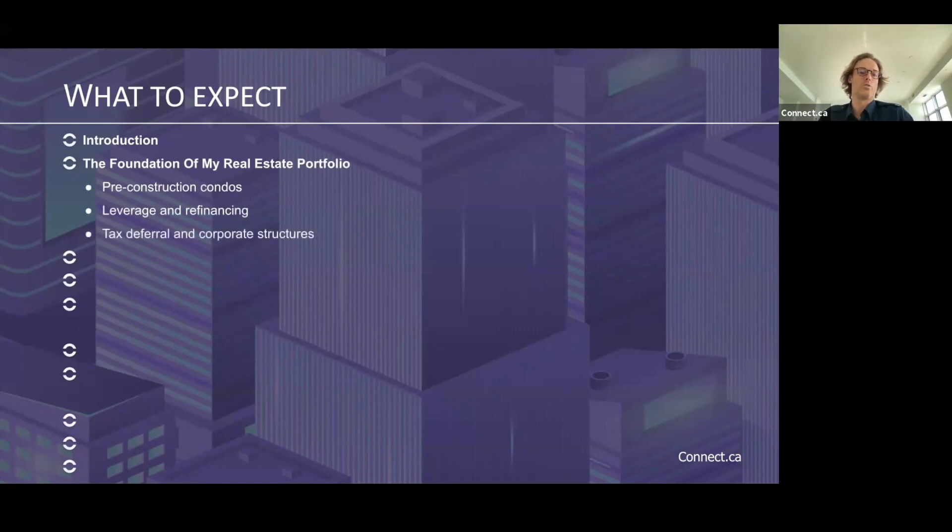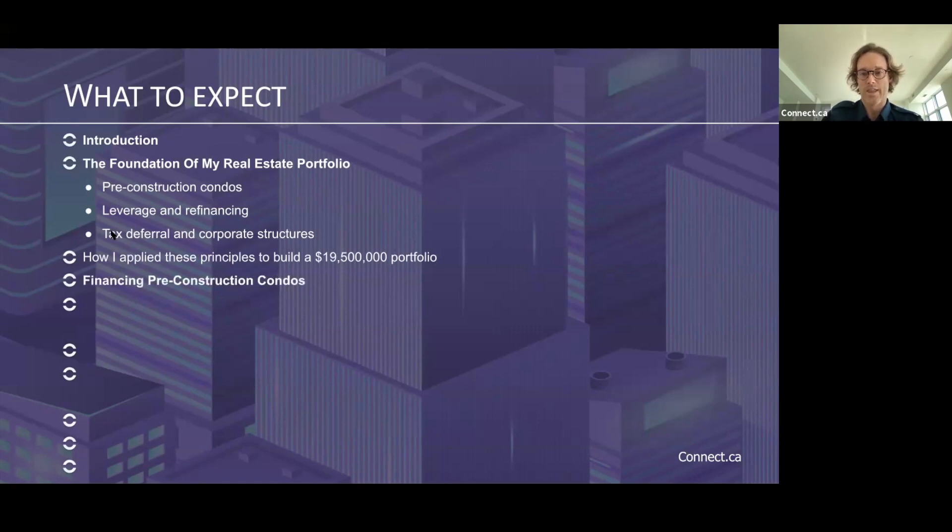And then we'll get into tax deferrals and corporate structures and why it's so important to approach building a real estate portfolio from the correct tax advantage perspective. Then I'll talk about how I applied these principles to build a $19.5 million portfolio. And we'll introduce Joanna Lang of Outline Financial, talking about financing pre-construction condos and leveraging your deposit to build serious wealth.